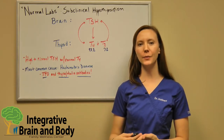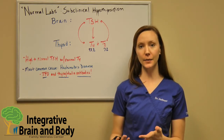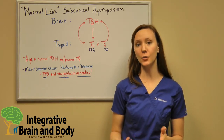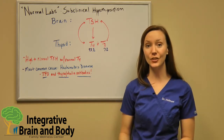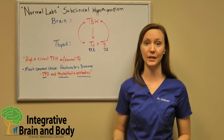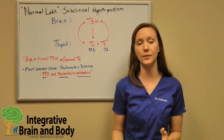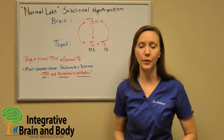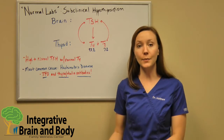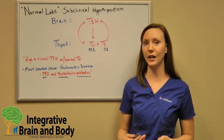Hello everyone, I'm Dr. Holmes and today we're going to be discussing subclinical hypothyroidism. It's estimated that about 20% of the U.S. population suffers from subclinical hypothyroidism — that's actually more prevalent than type 2 diabetes. I work with so many women who get so frustrated because they feel all those symptoms of hypothyroidism, yet all their labs keep coming back normal. They want to know: why are my labs normal but I don't feel normal? That is what we call subclinical hypothyroidism.